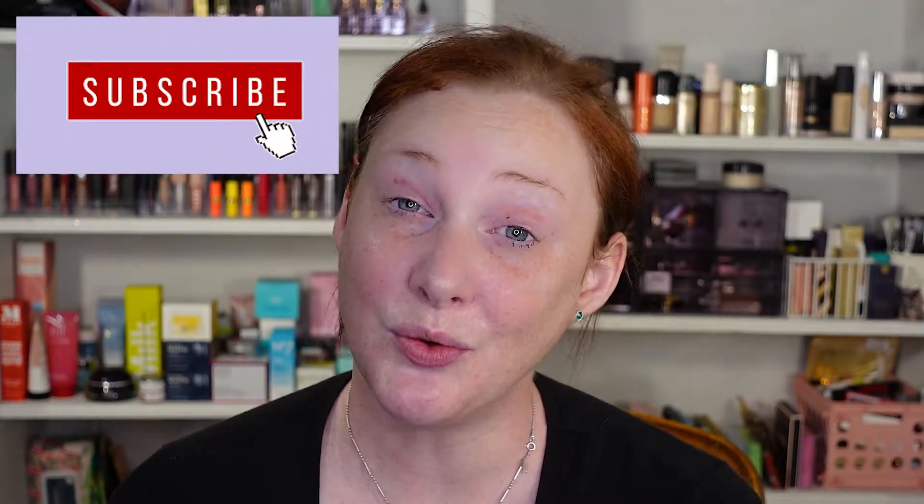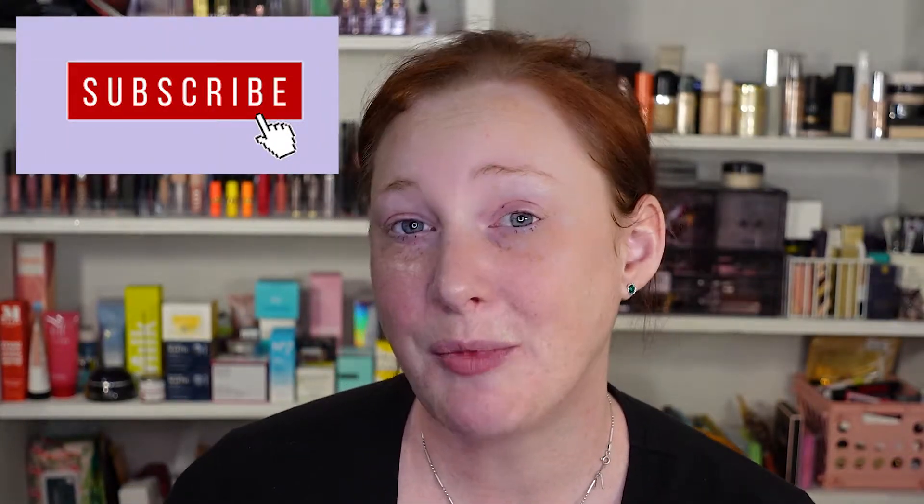Hey guys, what's up? Welcome back to my channel. If you have not yet, please hit that like, follow, or subscribe button. I will also post my Instagram and my other social media things. I would really appreciate it if you would subscribe or comment. I love comments — even the bad ones. So you should do that.